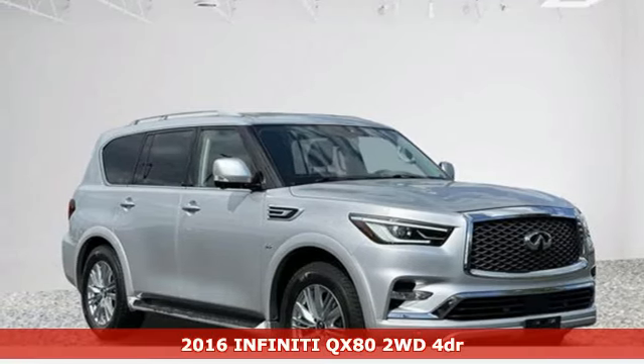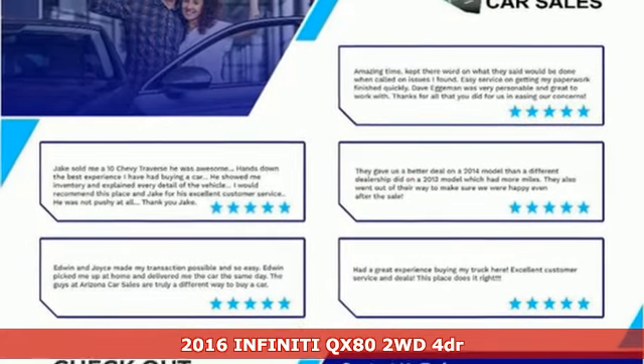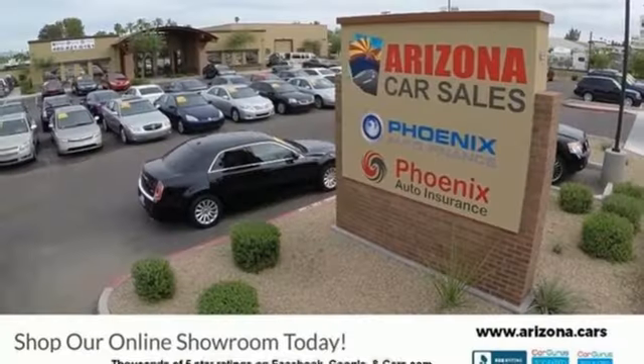Here's a 2016 Infiniti QX80. Infiniti — superior craftsmanship surrounds you with infinite possibilities. It's well equipped with features you need.